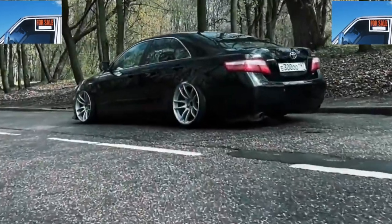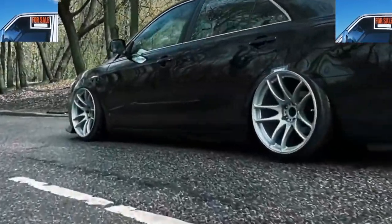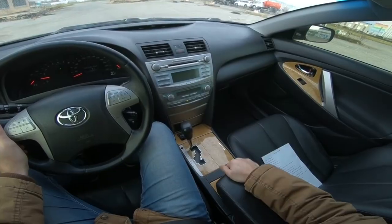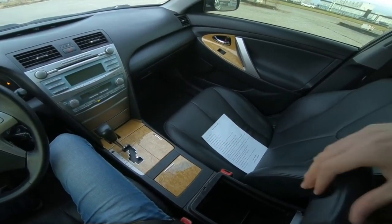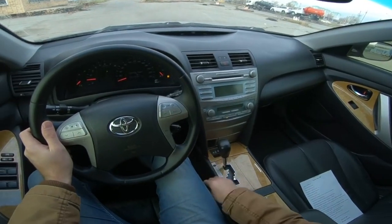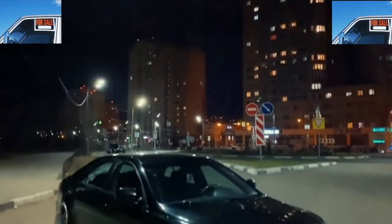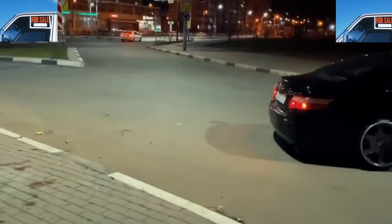The paintwork is quite easy to scratch and chip off, especially noticeable on the noble black color. But bare metal does not rust. Even on the Camry V40 of the first years of production, corrosion should not be present. If there is corrosion, this is a clear sign of poor quality body repair.